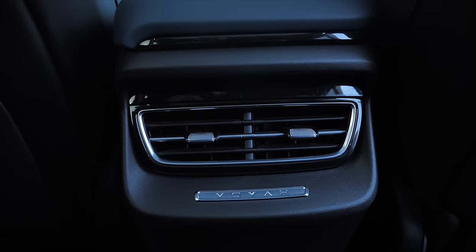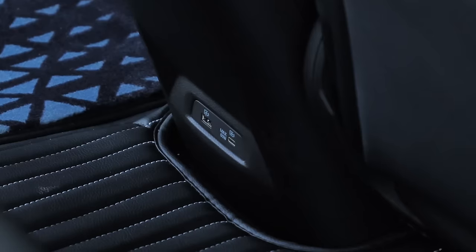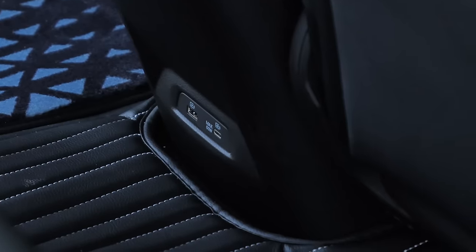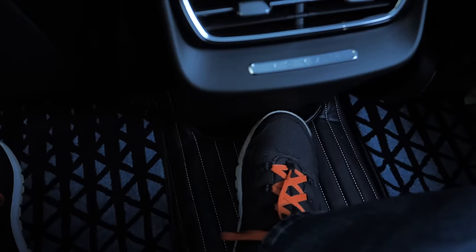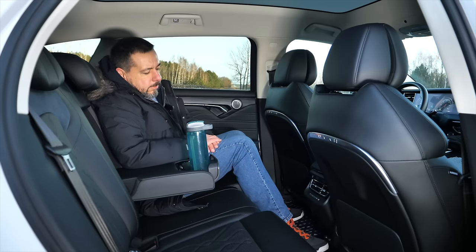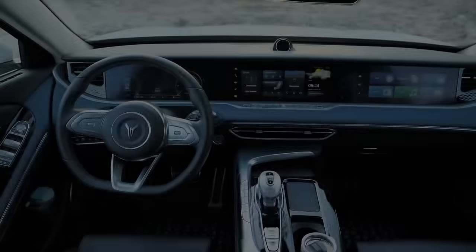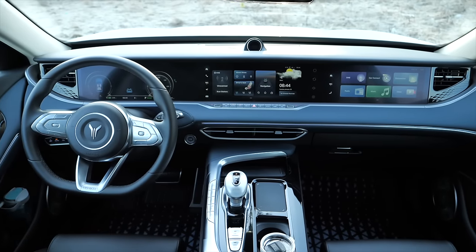In the rear there are door pockets and pockets in the backs of the front seats. There is an armrest with cup holders but no ski hatch. There are air vents but no third-zone climate control, at least not in this trim. There are two USB ports down by the floor, which isn't ideal — a third passenger is very likely to kick those cables.